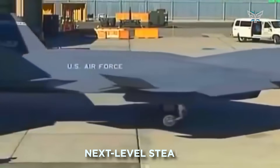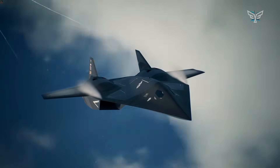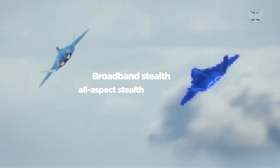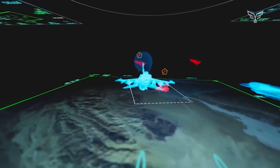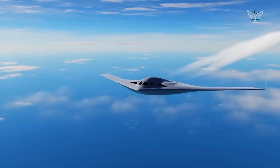Next Level Stealth. This thing is designed to be ridiculously hard to see on radar. It's all smooth, curving lines and blended wings — nothing like the sharp angles on older jets. Sharp angles on a plane bounce radar signals right back to the enemy's receiver, like a mirror. These continuously curving surfaces scatter the signals in all directions, making the jet practically invisible. They're aiming for broadband, or all-aspect stealth, which is a huge leap forward — meaning the jet is sneaky across all kinds of radar frequencies, from big long-range search radars on low frequencies to high-frequency ones used to guide missiles. It's a holistic approach to stealth that Northrop Grumman pioneered with the B-2 and is perfecting with the new B-21 bomber.